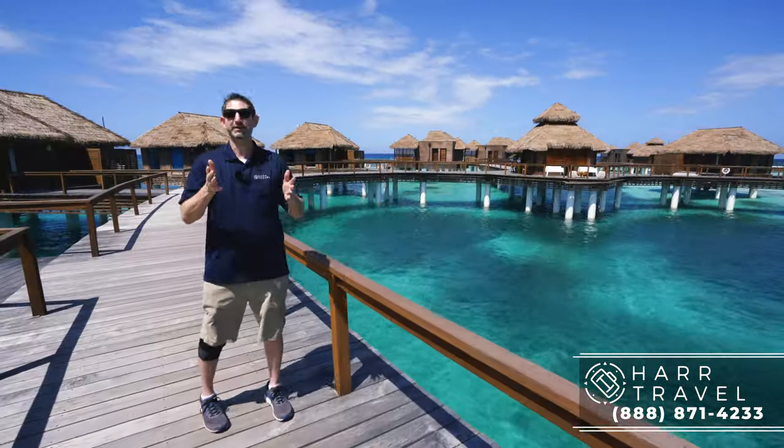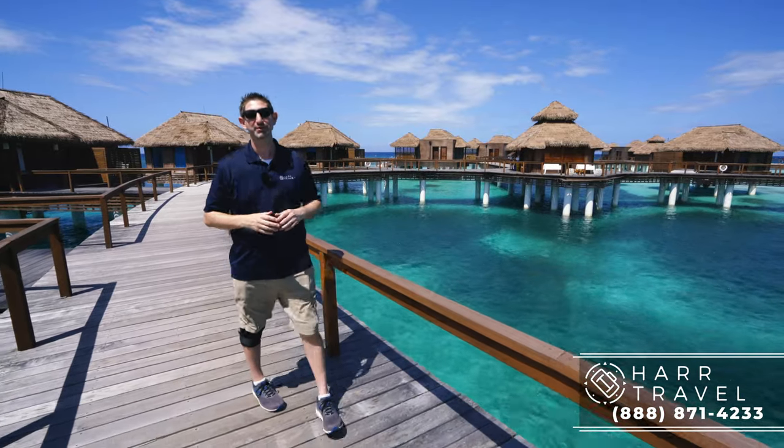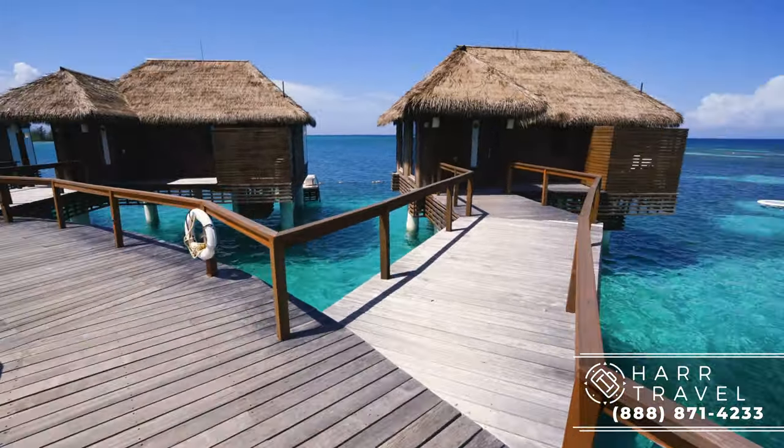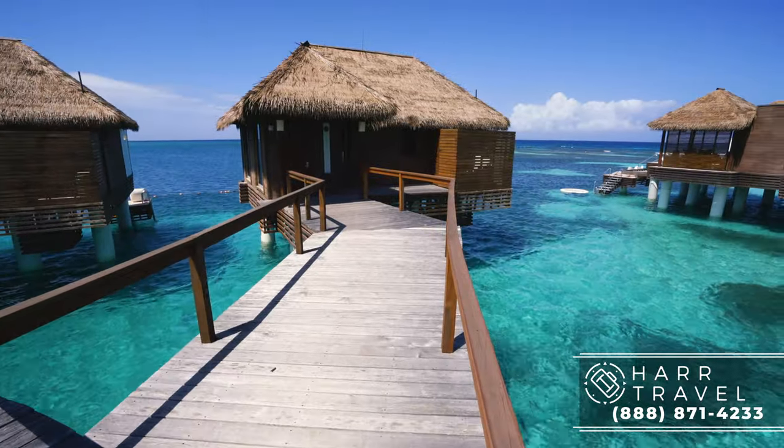Now, it's a perfect option for a honeymoon. Keep in mind, you don't have to be on your honeymoon to experience this, but you are up for a special treat and an incredible amount of romance if you book one of these suites.